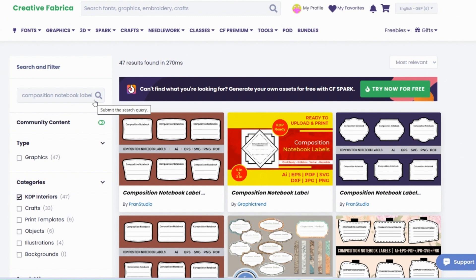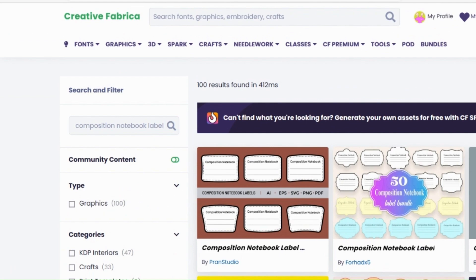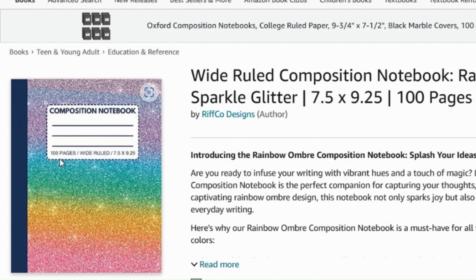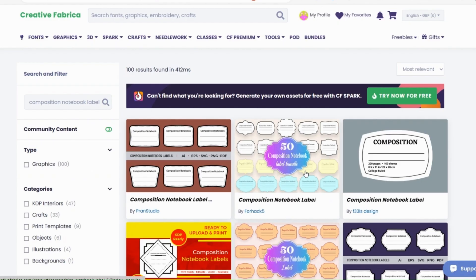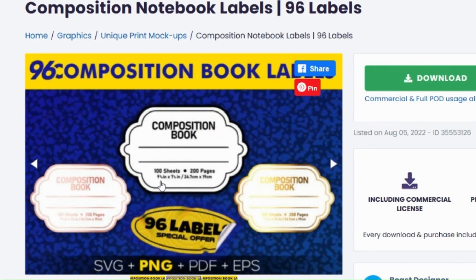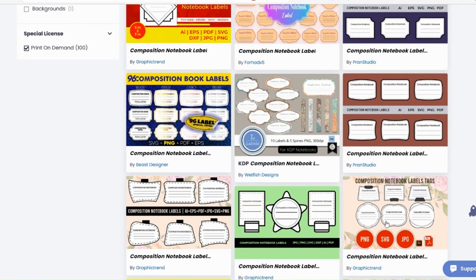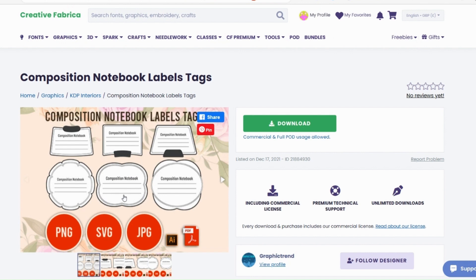Now I need a label to put on the front of this, so I'm just searching for 'composition notebook label'. I'm going to turn off KDP interiors but I still want it to be print on demand. Looking at these labels, they're detailing how many pages it is, that it is wide ruled, and the size — and I think that's important because that means you'll be able to put that information into the subtitle. Keywords will rank highest if they are in the title or subtitle. This one says it's nine and a half inches by seven and a half inches and 100 sheets, but it doesn't say it's wide ruled. I'm not seeing any that have that sort of information, so I'm going to create my own. I'm going to find some nice looking shapes — this one's got three lines on it which will allow me to put that information. That's the one I'm going to use.